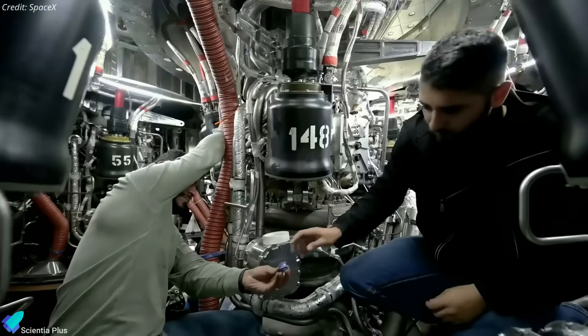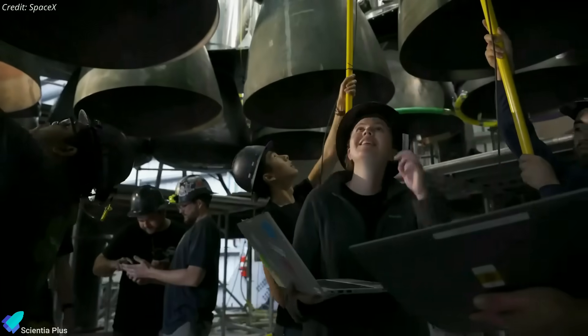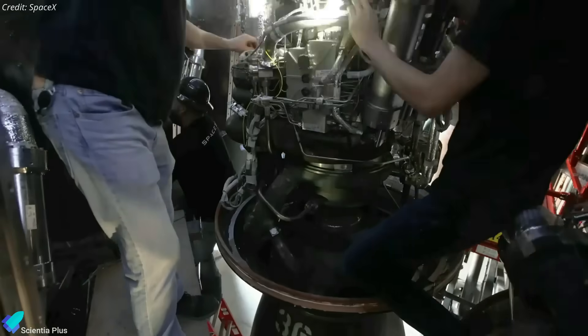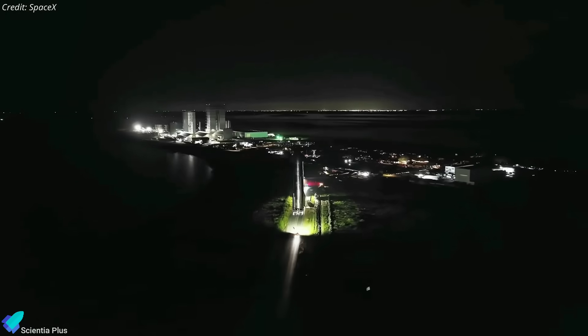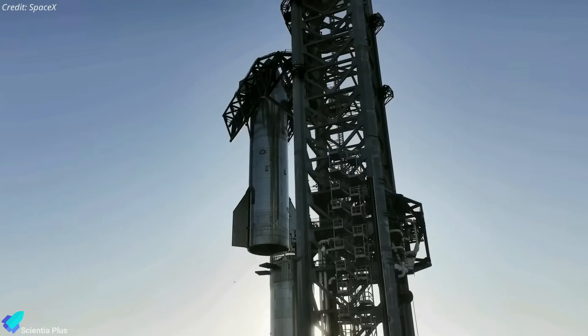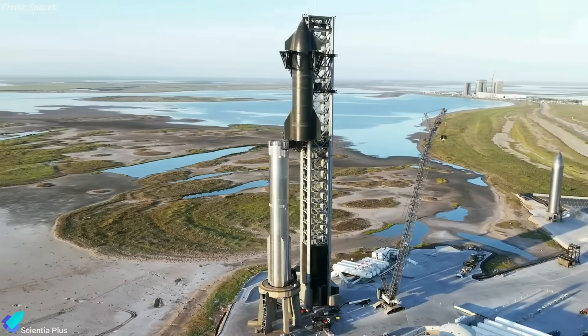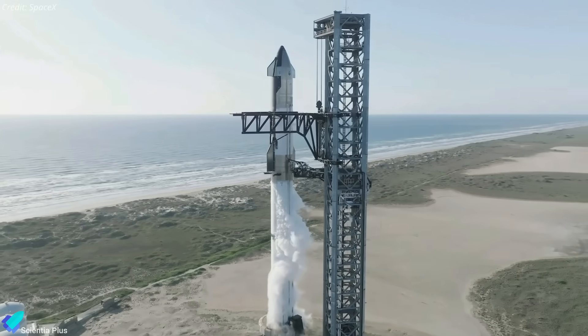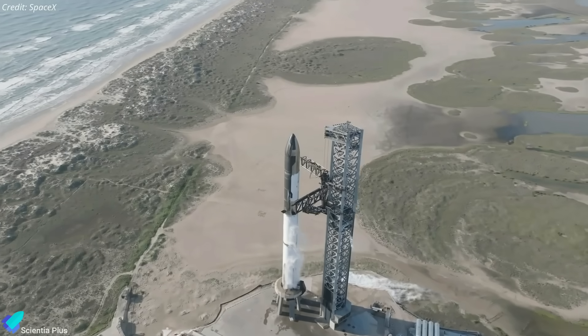Ship 28 and Booster 10 will go through a spectrum of meticulous system checks, intricate engine inspections, and thorough assembly verifications in the coming days before they return to the launch site. A final full stack is expected in the first week of February, setting the stage for the eagerly anticipated flight test. Following the full stack, SpaceX will contemplate a wet-dress rehearsal as the next milestone before launch.